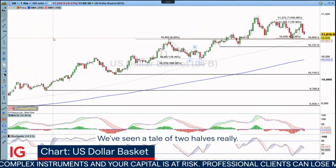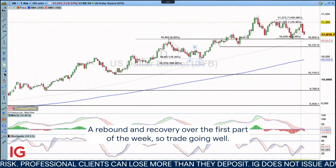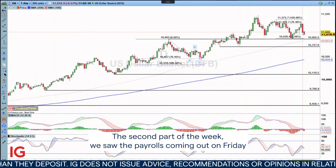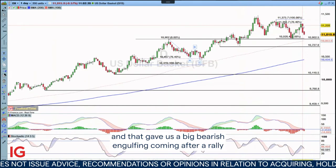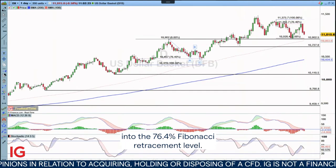We've seen a tale of two halves, really — a rebound and recovery over the first part of the week, so the trade was going well. The second part of the week, we saw the payrolls coming out on Friday and that gave us a big bearish engulfing coming after a rally into the 76.4 Fibonacci retracement level.